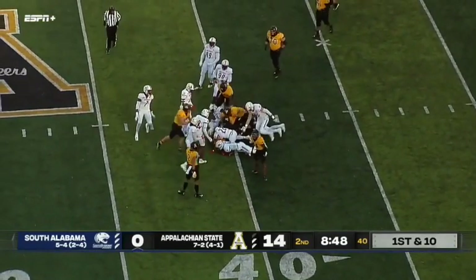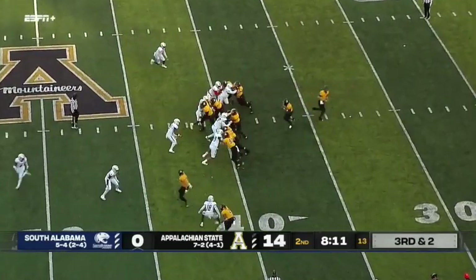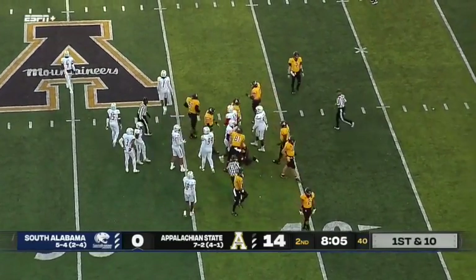Nate Noel tiptoes around the line up to the 40-yard line, picks up eight yards. Shy of midfield trying to move the chains here after a fourth down stop. Nate Noel's number called and he should have enough for the first down — got it by about a yard.